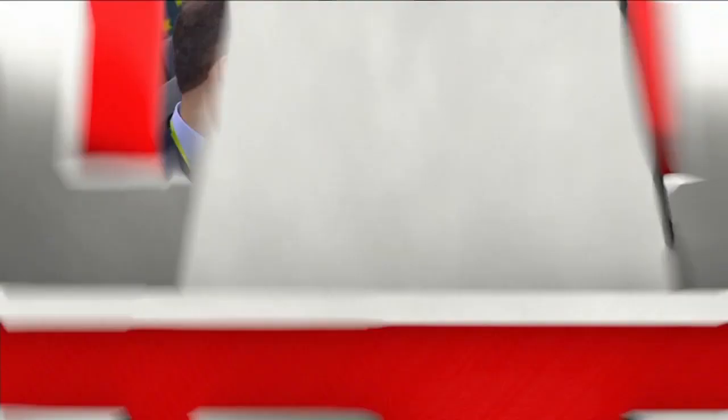They put Julio Jones in the backfield. They're going to show it — looks like they may go play action and then throw the ball to him, get the defense flowing a little bit. Muhammad Sanu did an excellent job of blocking on the perimeter and an easy touchdown. The Falcons have gashed this defense on the ground.